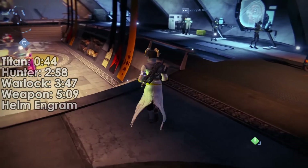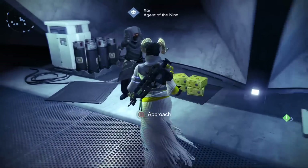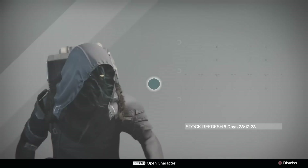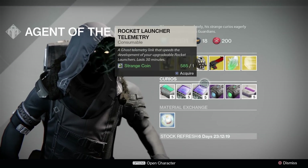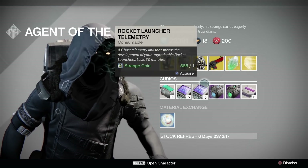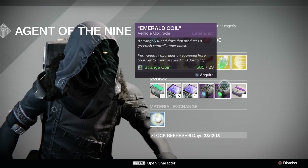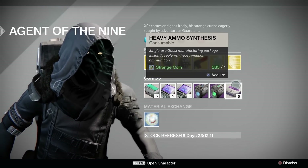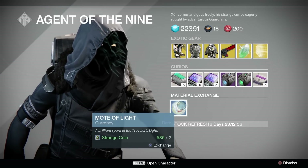Xur is over by the vanguard quartermasters with a pretty decent inventory. Starting from the bottom, we have fusion rifle, machine gun, and rocket launcher telemetries to level up those weapons faster, plasma drive and emerald coil for those rare blue quality sparrows, five heavy ammo packs for one strange coin, and one mote of light for two strange coins.